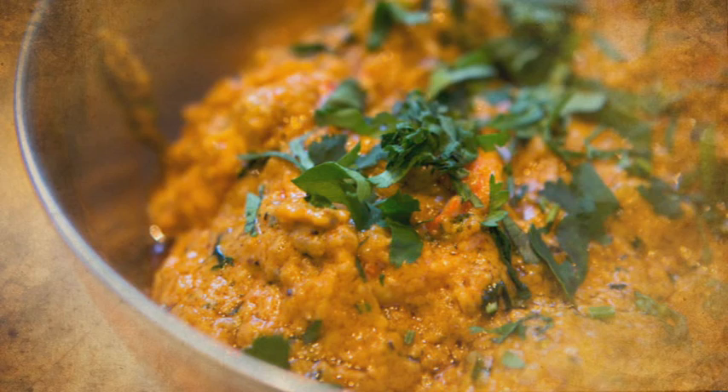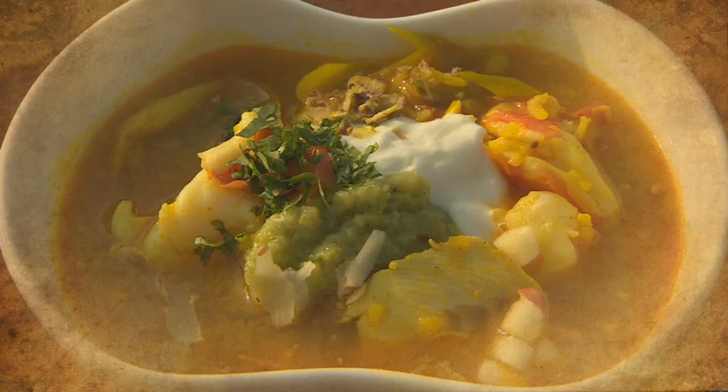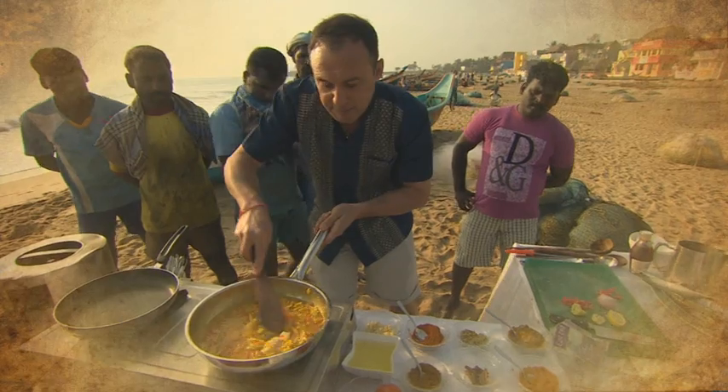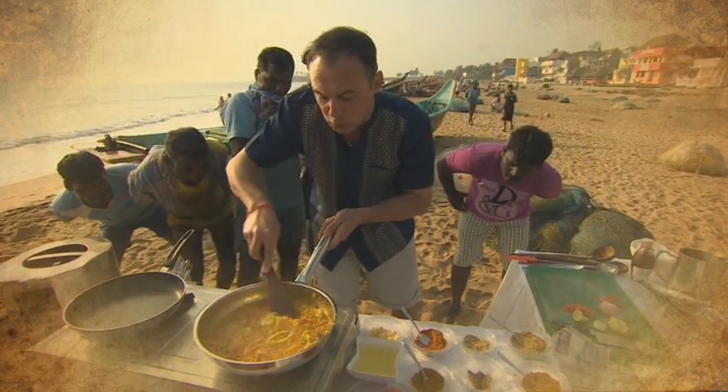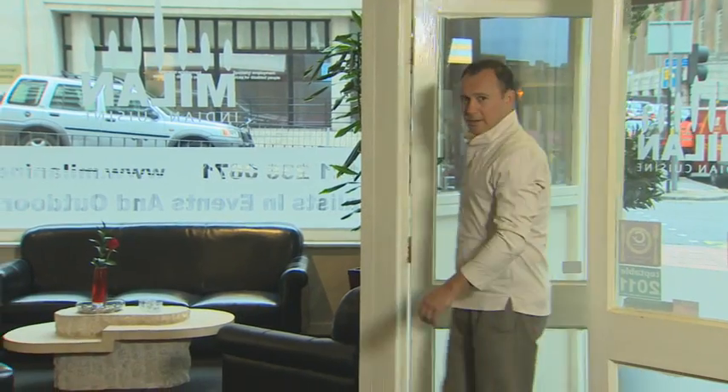Coming up in the show, we get hot and spicy with a couple of madras curries, and I'll be making that classic mulligatawny soup but with a twist, and with the help of some locals. For my Anglo-Indian recipe today, I've come to a restaurant called Milan. It's a Hindi word which basically means 'get together'. Let's go and see what our chef has got us together today.